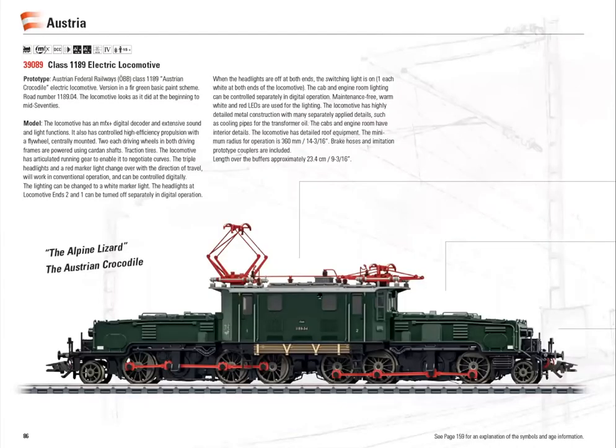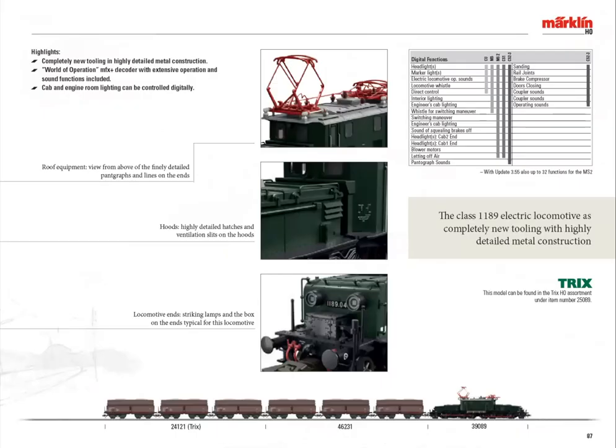This is the first time they've ever made an Austrian crocodile — a very iconic locomotive. Märklin admitted there's been a noticeable gap in their program until now. This completes the selection of crocodiles for Germany, Switzerland, and Austria. This is an era four version with lots of new features. They pointed out a little box in the front — it's a completely new design for the crocodile. I think it looks pretty nice.